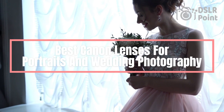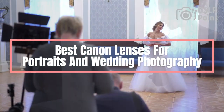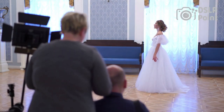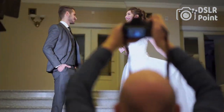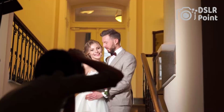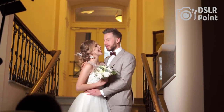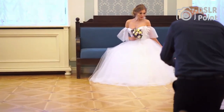If you're searching for the best lenses to capture stunning portraits and wedding photography, then look no further than the range of Canon lenses. For professional photographers and those just starting out in the world of digital photography, Canon lenses offer a great range of features and optics that will help you take captivating shots. Whether you're shooting landscapes or close-up portrait shots, there is a Canon lens to suit your needs.